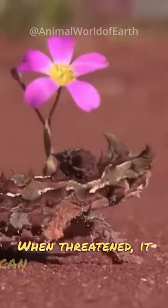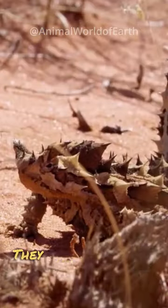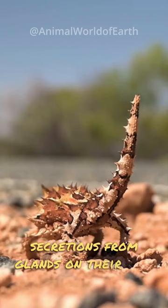When threatened, it can inflate its body, making it appear larger and deterring potential predators. They are rarely seen in groups and are highly territorial, marking their territories with secretions from glands on their hind legs.